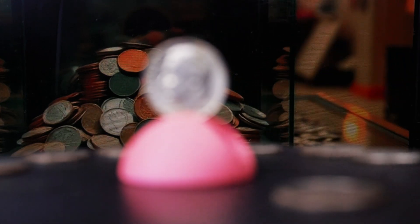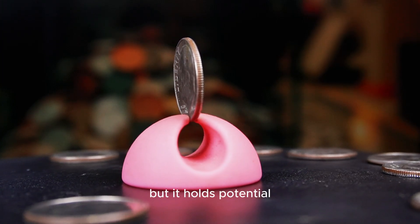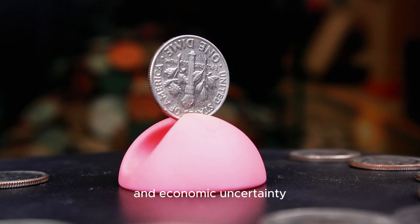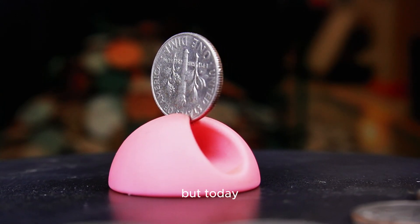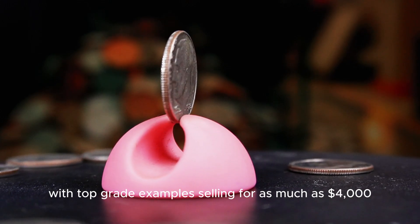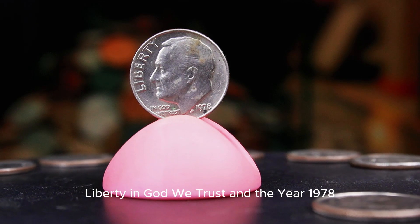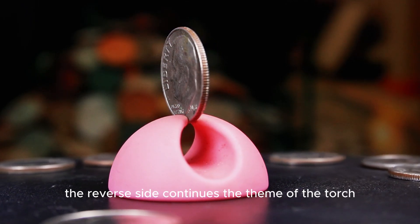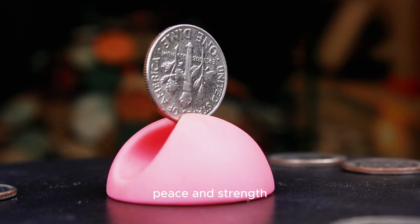The 1978 Roosevelt dime might seem like just another piece of pocket change, but it holds potential value that could surprise even seasoned collectors. Minted during an era of inflation and economic uncertainty, the 1978 dime reflects a time when every cent counted — literally. But today, some of these dimes are worth far more than face value, with top-grade examples selling for as much as $4,000. Roosevelt's portrait appears on the obverse with the standard inscriptions Liberty, In God We Trust, and the year 1978. The reverse side continues the theme of the torch, olive branch, and oak branch, emphasizing the core values of liberty, peace, and strength.